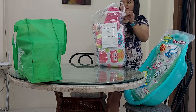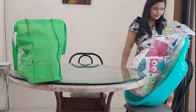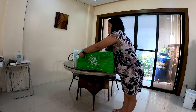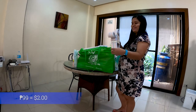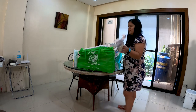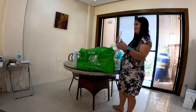Now we're into the green bag — I'm excited about the green bag. We have two packs of baby hangers, six pieces per pack, at 4.99 pesos each. I like the colors — I like colorful stuff, I don't stick to one color. I like the pastel colors on this one.